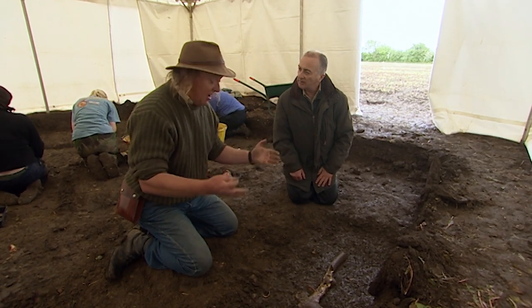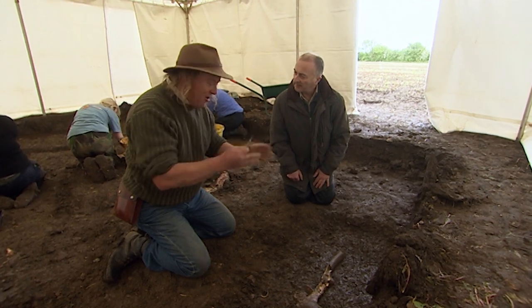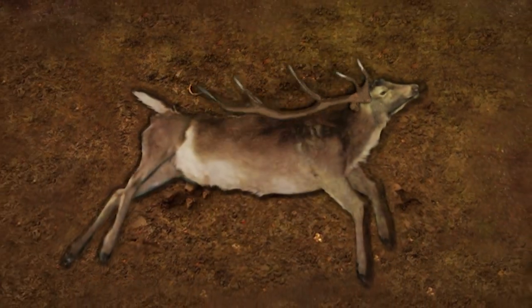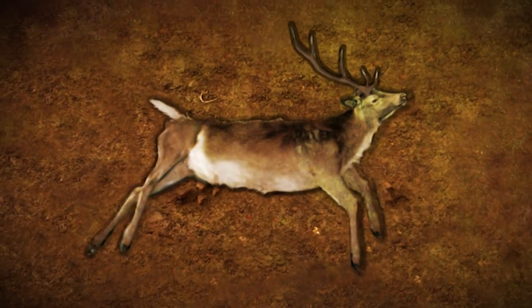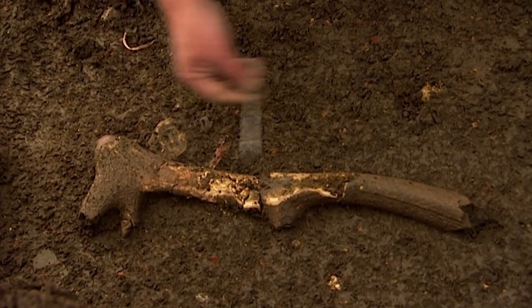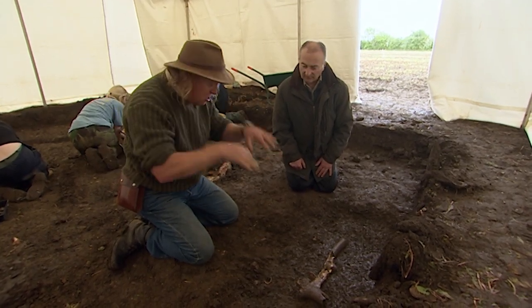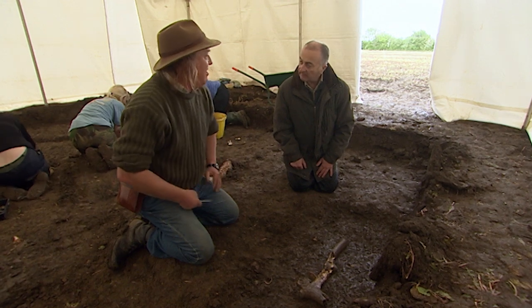The red deer antler tells us absolutely loads. It tells us something about their diet — they were probably eating venison. But it's also raw material for so many other trades: handle-making for knives, files, and chisels. Just one red deer antler gives so much more information about the lives of Iron Age people living here.